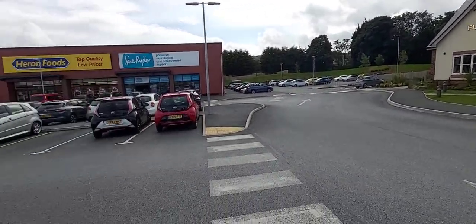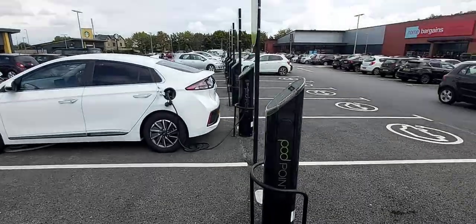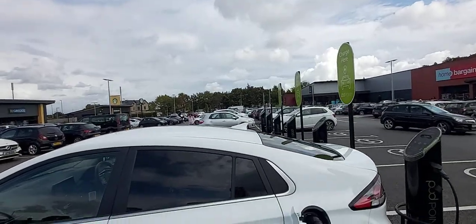The Pod Points are all free as well, guys — seven kilowatt chargers. So it was just a quick video to say, why can't everywhere be like this? I'll add in the links for where it is. Okay guys, bye!